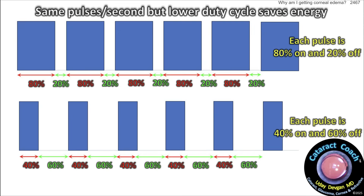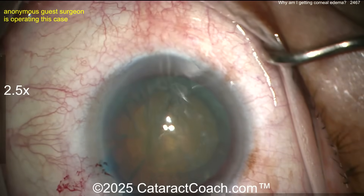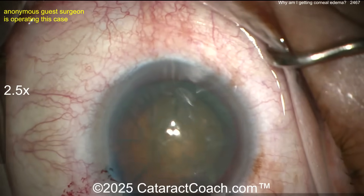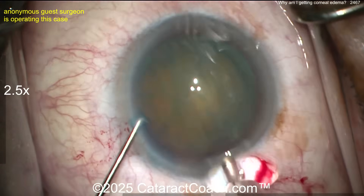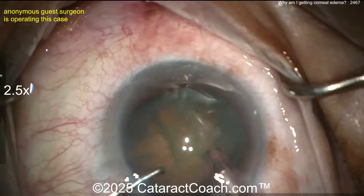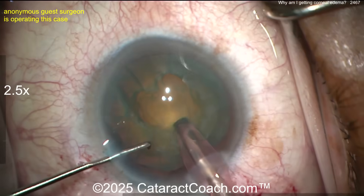Now let's get back to the surgery and see the nuclear practice technique. A little extra aliquot of viscoelastic — I do like that technique, I do that frequently. Now the phaco probe is in. I'm assuming the surgeon is already using good phaco power modulations. If you don't know how to choose your phaco settings — fluidics or ultrasound power — go to CataractCoach.com and watch that whole 10-part series. Now moving some of the anterior cortical material.